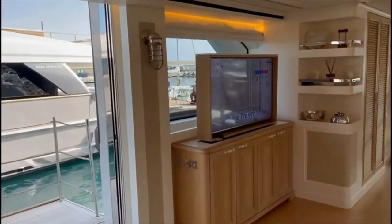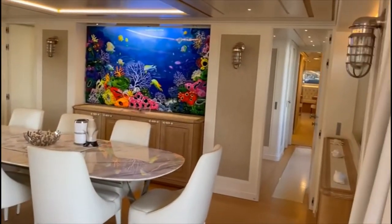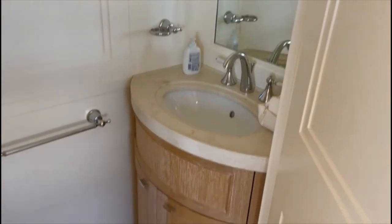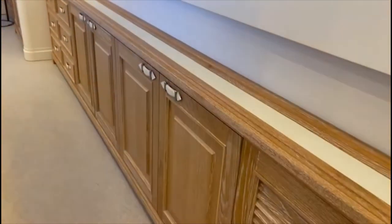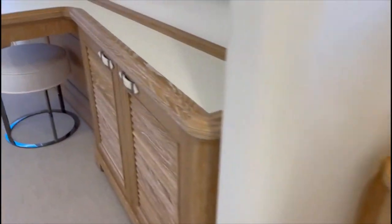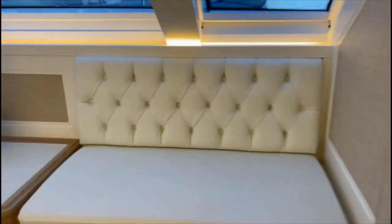Headroom is good. Let's go forwards into the master. Before we go in — that's the day head. On the port side we have a hanging locker, his and hers with some drawers all down the sides. There's an air conditioning unit, a safe, and some storage drawers. They've got Sky Direct TV here, a small vanity area, a nice sofa, and a pop-up television.